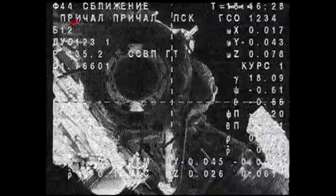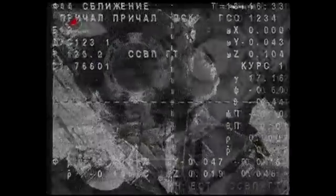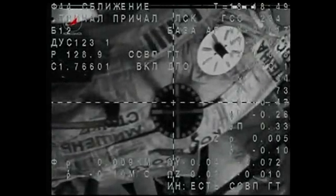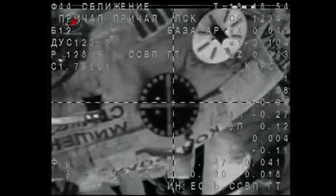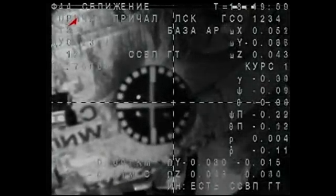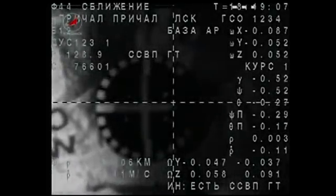The range rate is 0.1 to 0.15. You can see the crosshair camera as the core system brings the docking probe into alignment with the docking target, now just 7 meters away from docking, standing by for contact and capture of the International Space Station. The target is in the center, 0.1 range rate.